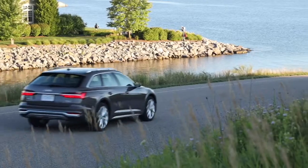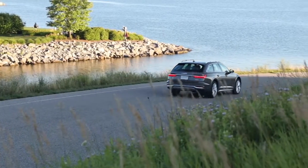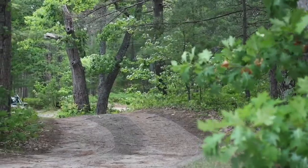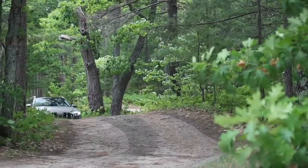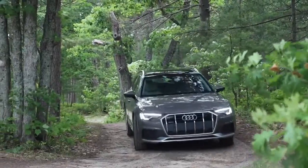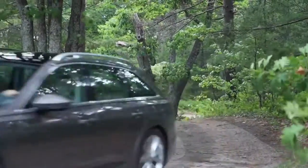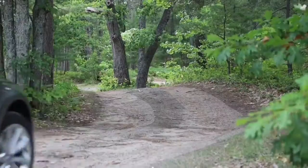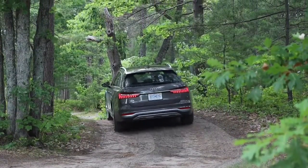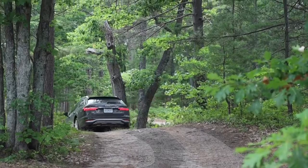The A6 Allroad offers more cargo space than the A6 sedan, which fit six of our carry-on suitcases in the trunk. The Mercedes E-Class station wagon and the V90 Cross Country fit 11 and eight carry-on cases, respectively, inside their cargo areas with their rear seats in place. The Allroad fit nine cases behind its rear seat and held 20 in total with the seats stowed.